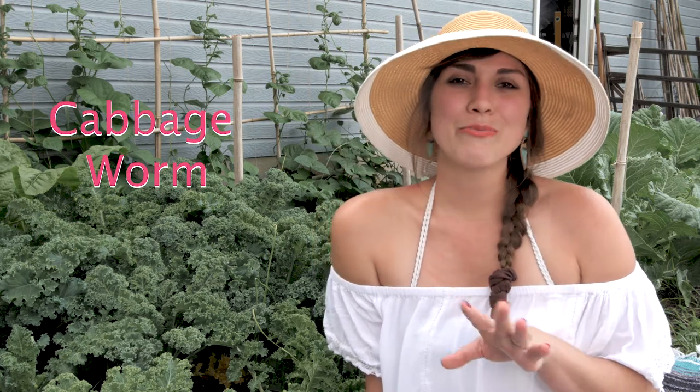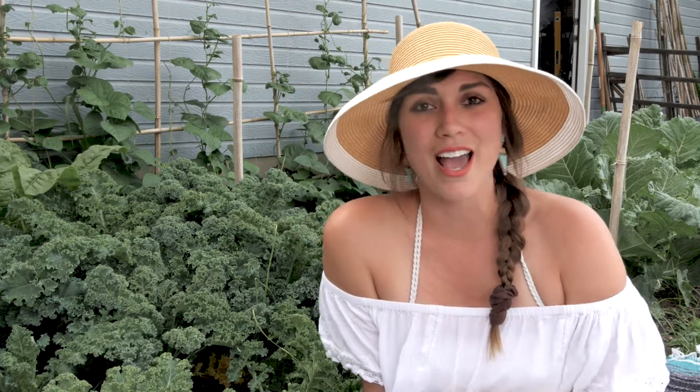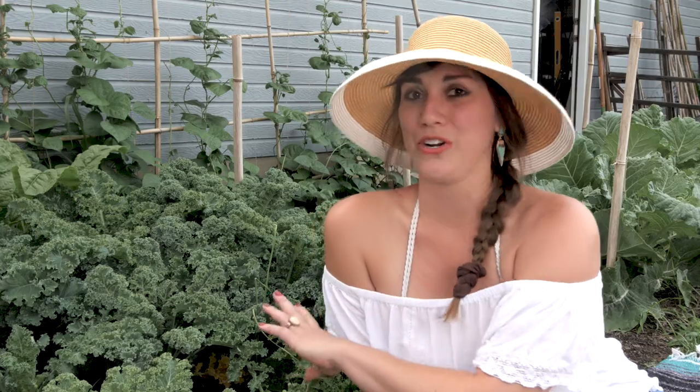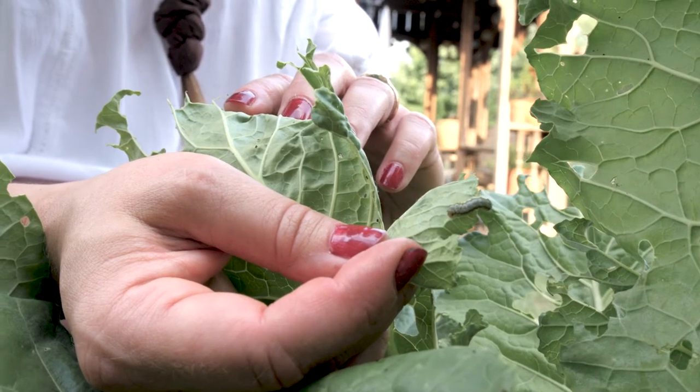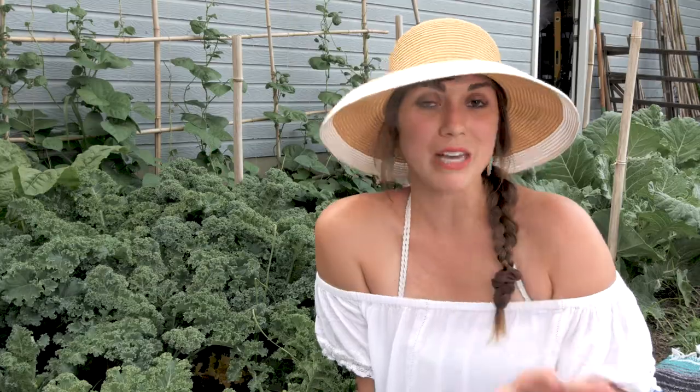It sometimes seems like a losing battle. One bug in particular that I have problems with is the cabbage worm. You may see some really beautiful white butterflies flying around your garden — I used to admire them out of my kitchen window, I thought they were so pretty — but those are nasty little critters. They will leave hundreds of eggs all over your plants, which turn into little bitty worms that grow into caterpillars and just completely eat through all your vegetables, and you will be pissed because every year I am.